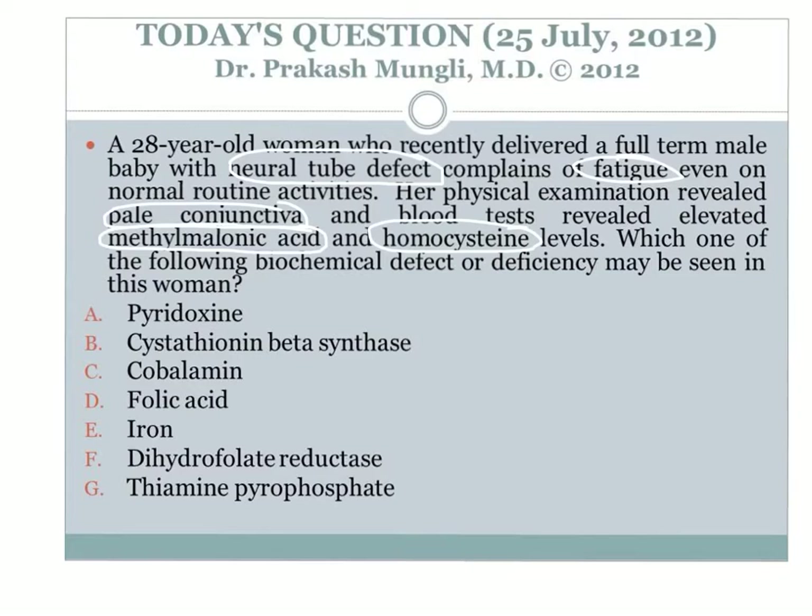The question is: which biochemical defect or deficiency may be seen in this woman? Going through the case stem — neural tube defect in the baby, fatigue on normal routine activities, pale conjunctiva indicating anemia (decreased hemoglobin levels), and neural tube defect in the baby indicates folate deficiency. Blood tests show elevated methylmalonic acid along with elevated homocysteine.